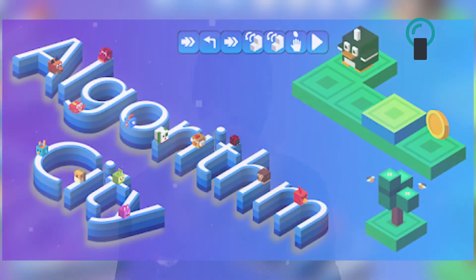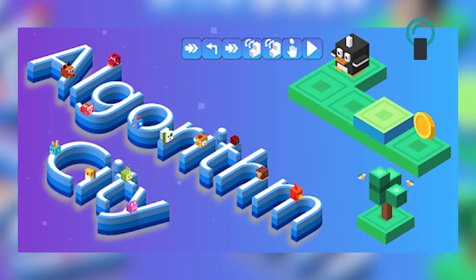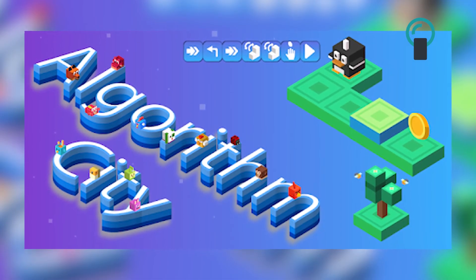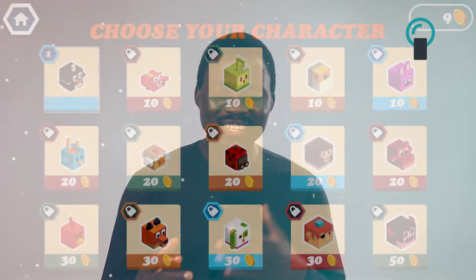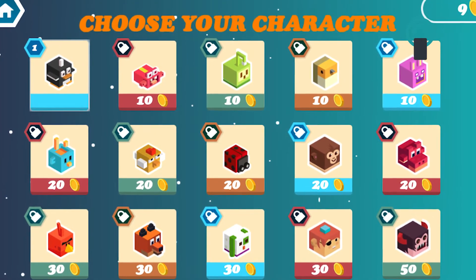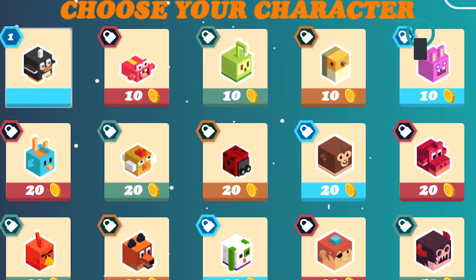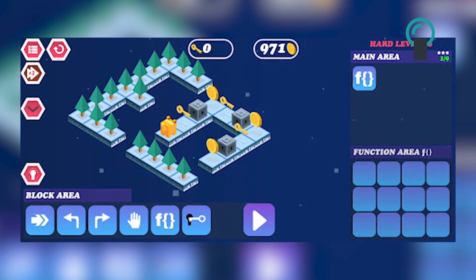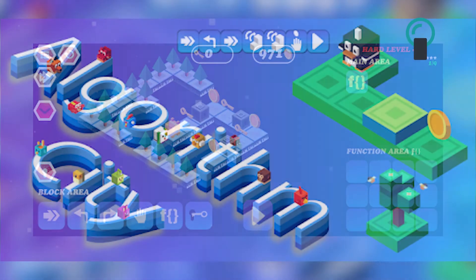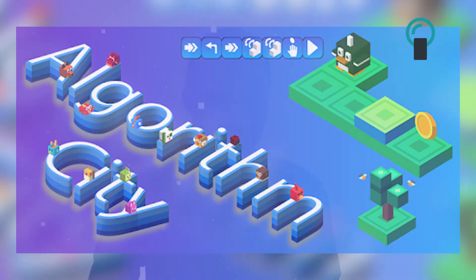Moving to the next one, it's called Algorithm City. Kids from age five can use this application, and it is completely free. The game is built in a 3D style where players choose an animal as their character. It teaches the basic concepts of coding perfect for young kids — including command sequencing, functions, loops, and more. The goal is to guide your character by collecting goals and solving levels.